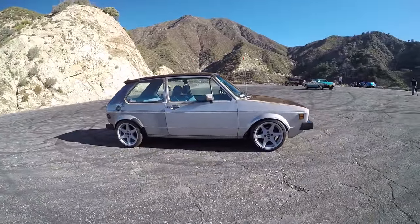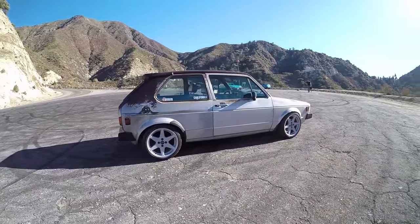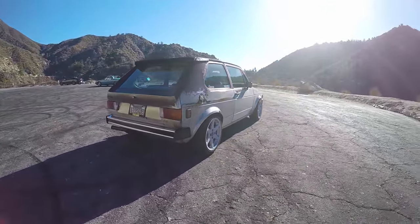Good morning everybody, welcome to the Angeles Forest. This should be neat — I've never driven a first generation Rabbit before. This is Mike, thank you for coming, and the fact that you're German really helps the experience overall.